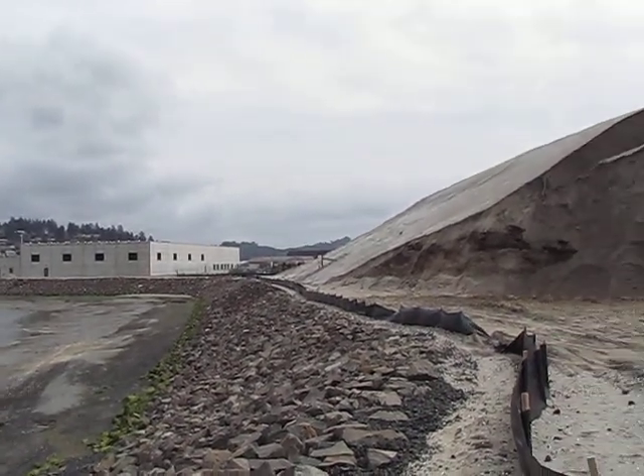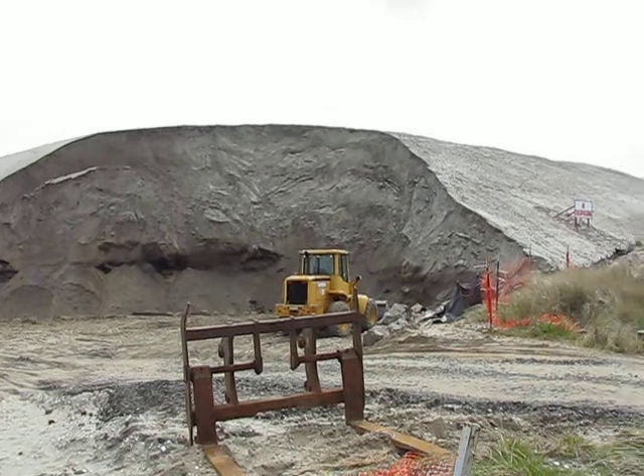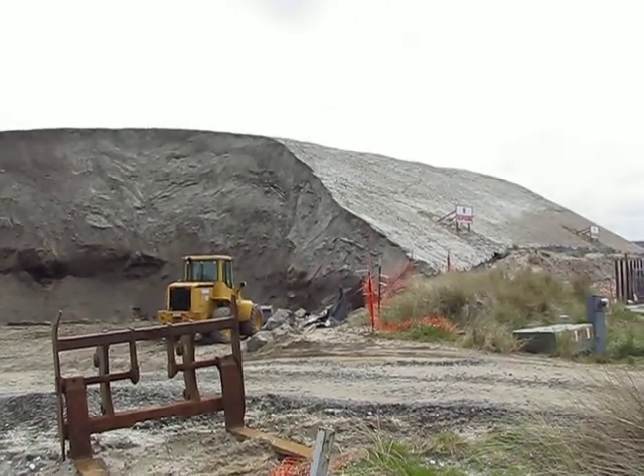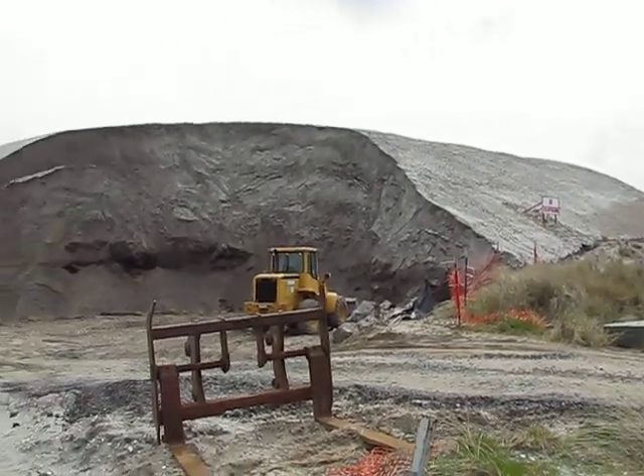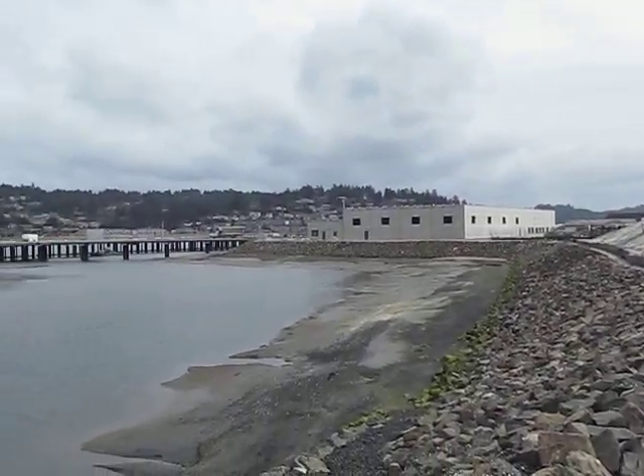This mound is taller and wider than that research vessel. It's going to be interesting to see this area when NOAA is finished with their construction.